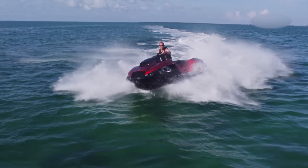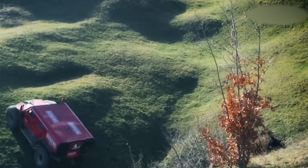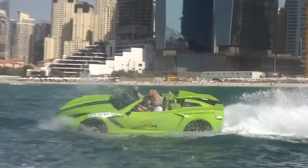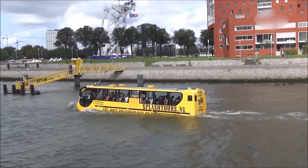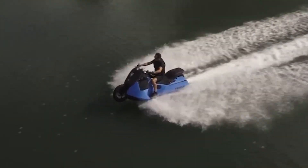Are you fascinated by vehicles that can move both on land and water? Do you love exploring new and exciting ways to travel? Then you are in for a treat! In this video, we'll be sharing with you the ultimate list of the coolest amphibious vehicles. From the luxurious to the practical, these vehicles are sure to blow your mind.